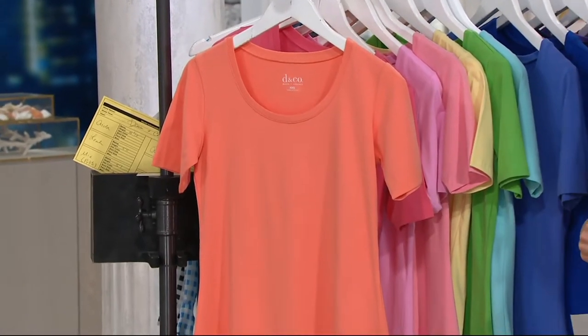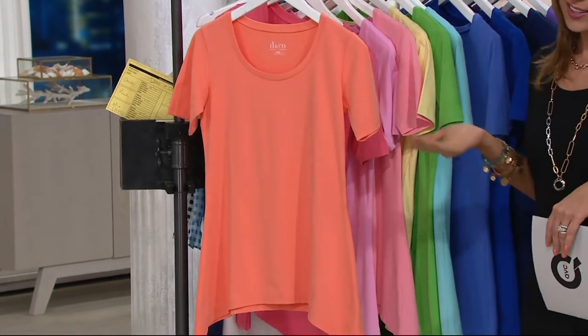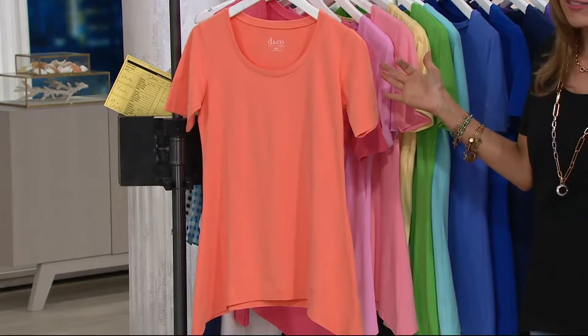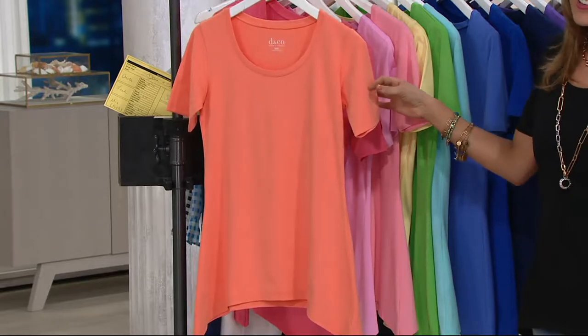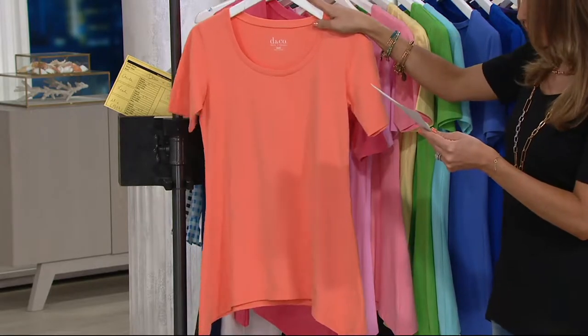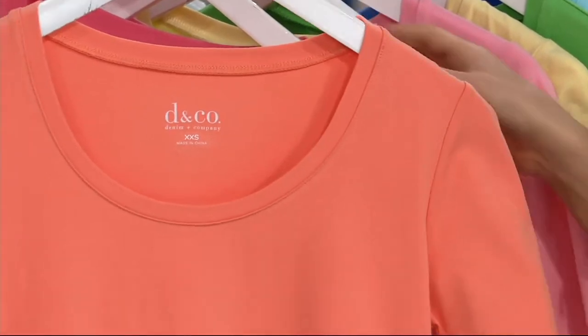So if you've been waiting for this top, if you've been thinking about it, definitely don't hesitate on bringing home that Buy More Save More because this is June. We'll probably do a version of this for fall, but it won't have Buy More Save More attached to it. It is item 214615. We'll start with Extra Extra Small through 3X. We've got Warm Coral — only about two dozen here.